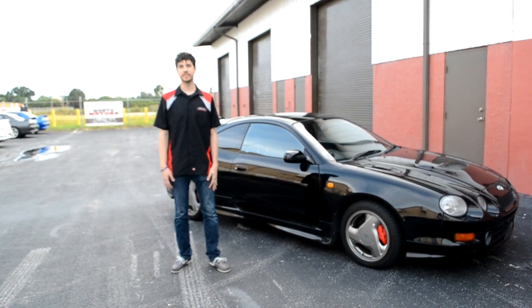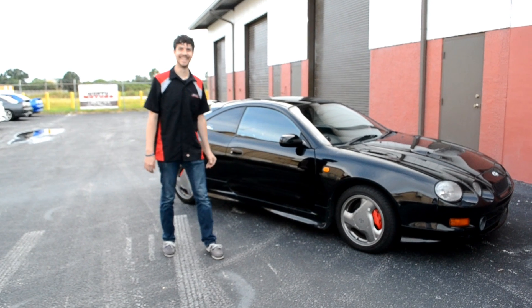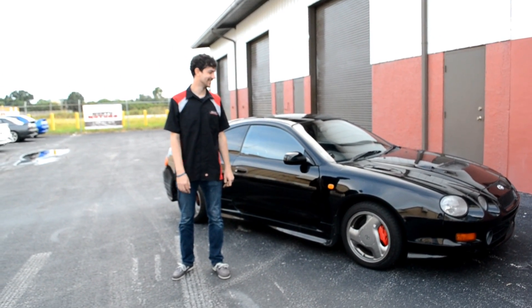I'm Jeremy from Montu Motors, and this is a Nissan Celica. Nissan Celica? What are you saying over there? I'm Jeremy from Montu Motors.